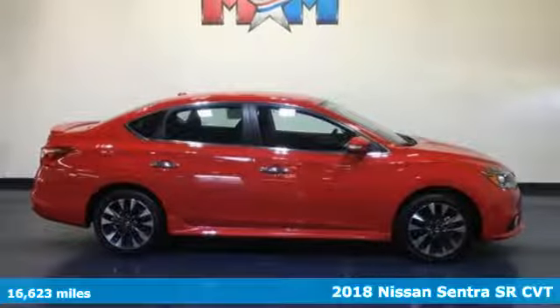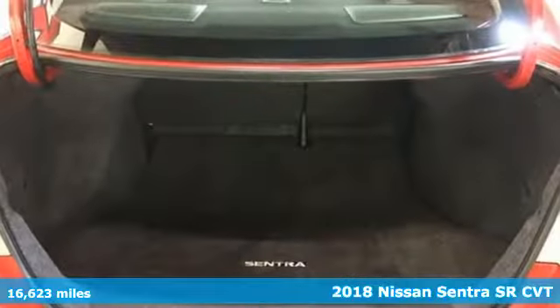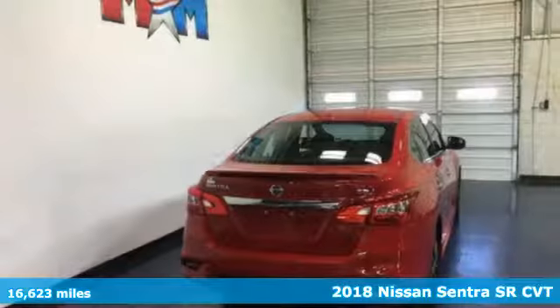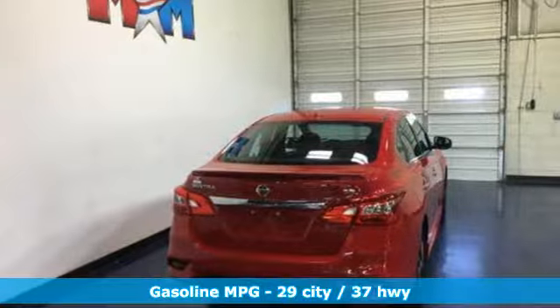Here's a 2018 Nissan Sentra. Who says your commuter car has to be a commuter car? Upgrade your drive with this Sentra — it comes with great features you'll love.